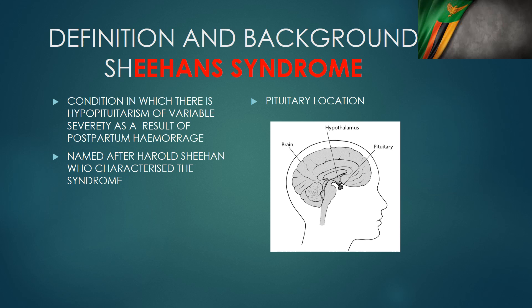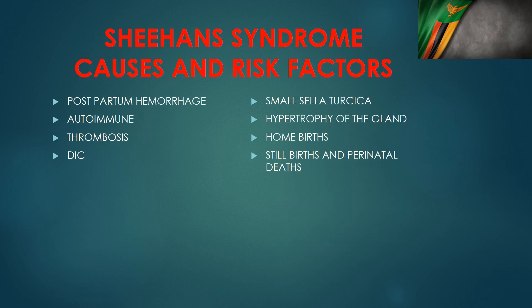Apart from postpartum hemorrhage, other conditions can cause Sheehan syndrome, including autoimmune disorders destroying the anterior pituitary gland, thrombosis of the blood supply to the pituitary gland from any cause, and disseminated intravascular coagulation. DIC can be quite common in pregnancy. If these things happen together with the risk factor of having a small sella turcica, and the pituitary gland increases in size as it does during pregnancy, that worsens compression of the vessels supplying the pituitary gland.